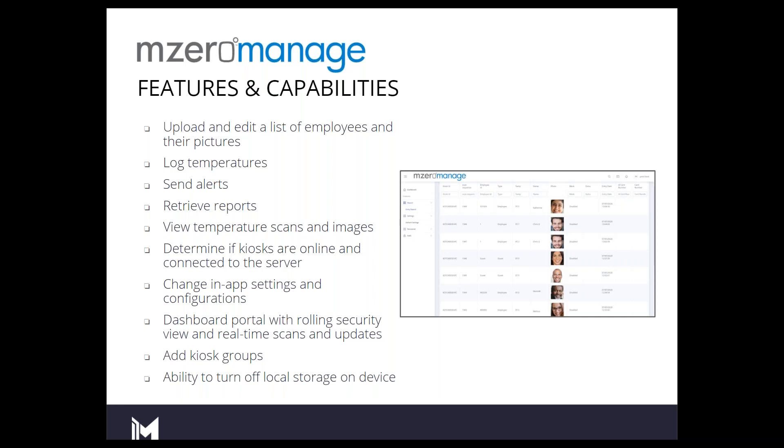If you're concerned about the physical device — let's say you have it in a front lobby — there is the ability for you to turn off the local device storage. There's a gigabyte of internal storage on the head unit. As scans are accumulated, that gigabyte fills up. Once it reaches a gigabyte of storage, it starts to revolve — meaning your oldest scans are removed and replaced with the newest. You can toggle the device to erase or not keep those local scans and just send that information to the cloud.